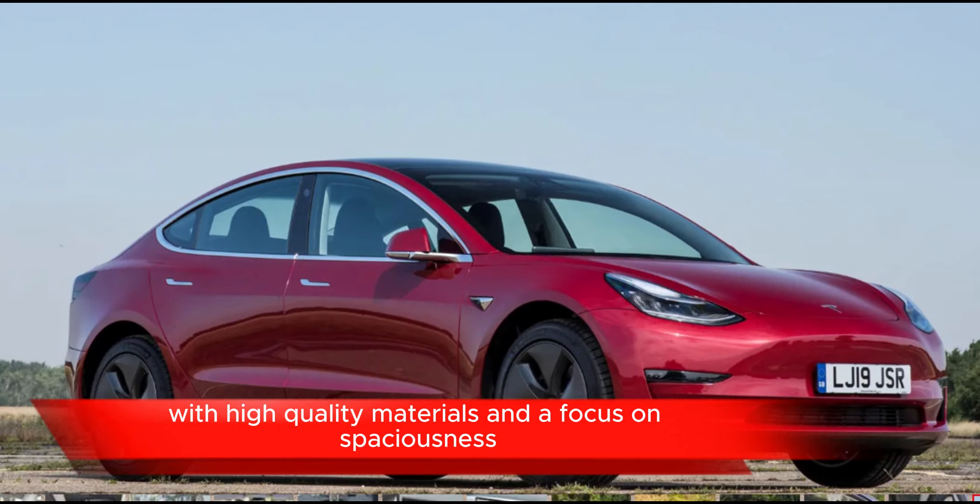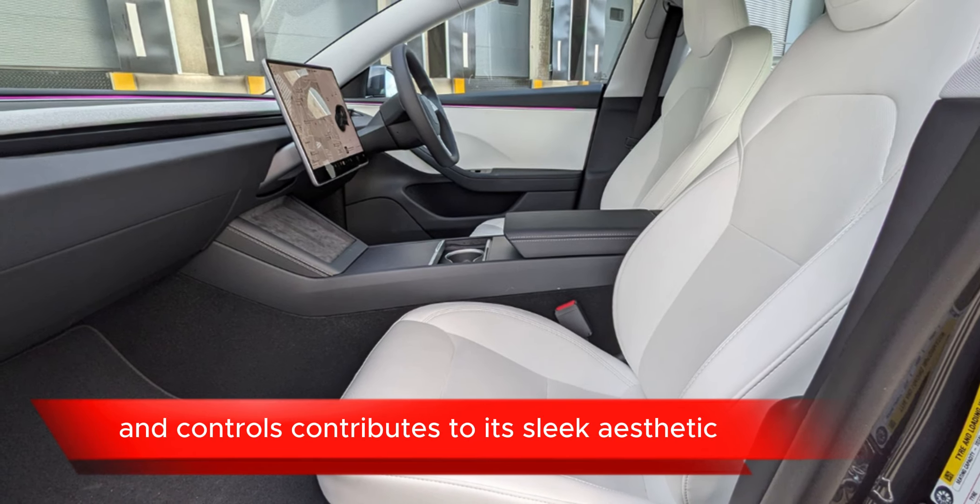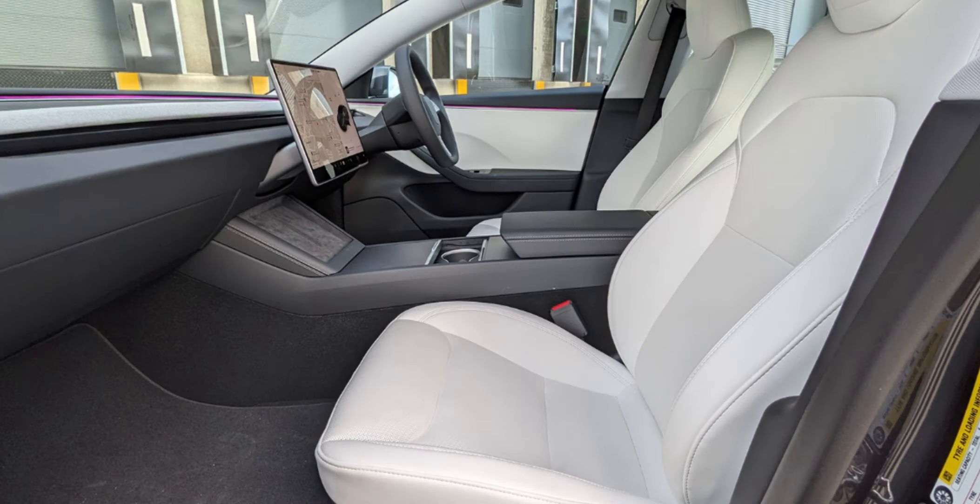Performance options: depending on the model and configuration, the Model 3 may offer different performance options including varying levels of acceleration, range, and handling.